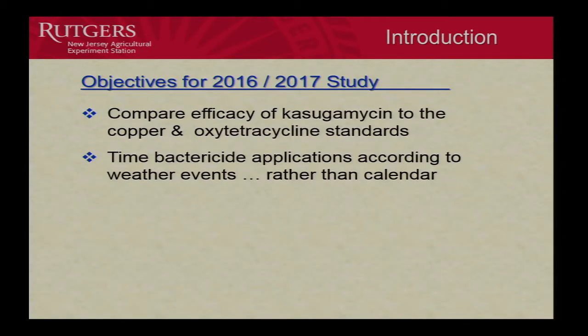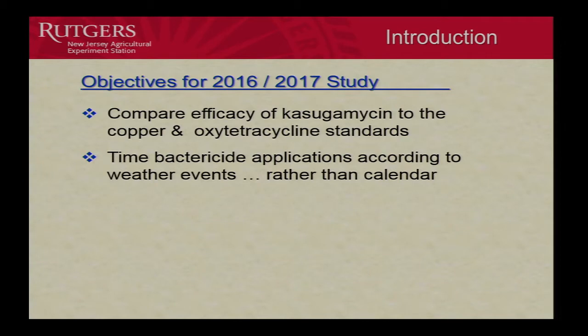We had basically two objectives. The study was done in 2016 and 2017. The first objective was to evaluate the efficacy of casugamycin and compare it to the copper and oxytetracycline standards. Casugamycin is a relatively new antibiotic registered for control of fire blight on apples — a product called Casamin by Arista Life Sciences — and the package was submitted to the EPA for also getting it registered for peach bacterial spot. The question is, how good is casugamycin compared to what we are currently using?